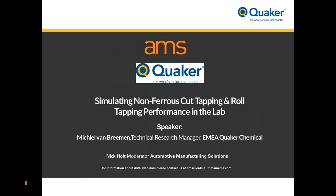Hello and thank you for joining us for Quaker's webinar with Automotive Manufacturing Solutions. I'm Nick Holt, editor of AMS Magazine. Today I'm joined by Mikael van Bremen, Technical Research Manager at Quaker Chemical Corporation. In this webinar, Mikael will describe Quaker's work in simulating non-ferrous cut and roll tapping in the laboratory, discussing the results of the work conducted to develop test methods to predict performance of metalworking fluid in thread making operations.